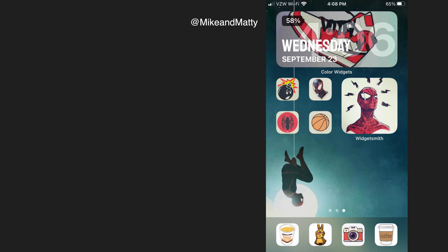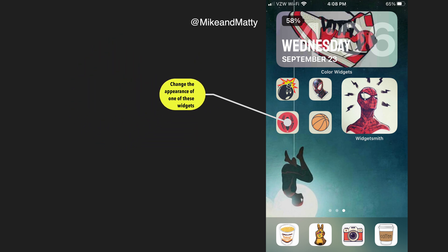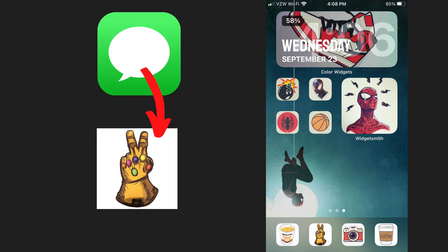Let's use this theme page as an example. In the first step, I'm going to change the appearance of a widget and I'm going to use the Messenger app as an example — changing it from this to this.